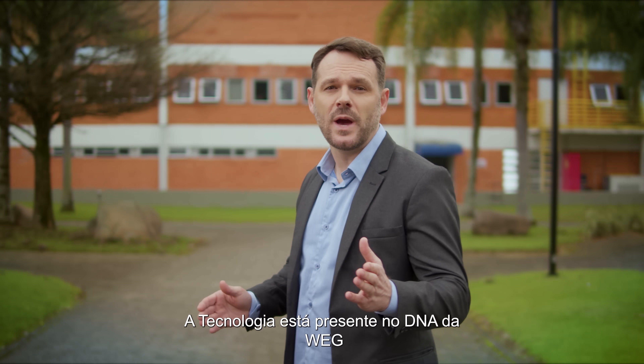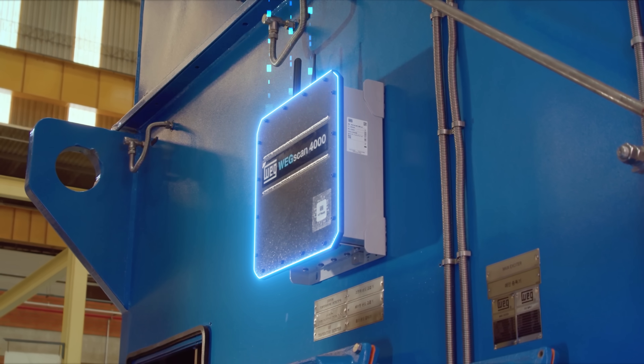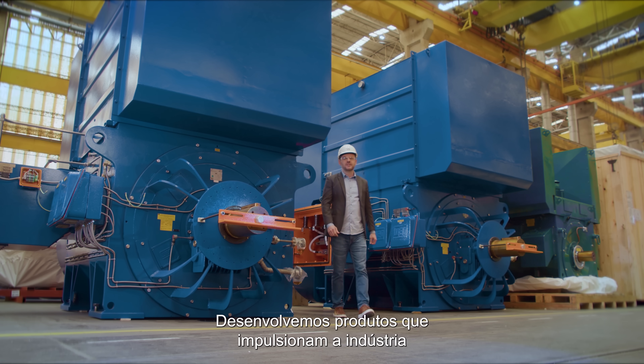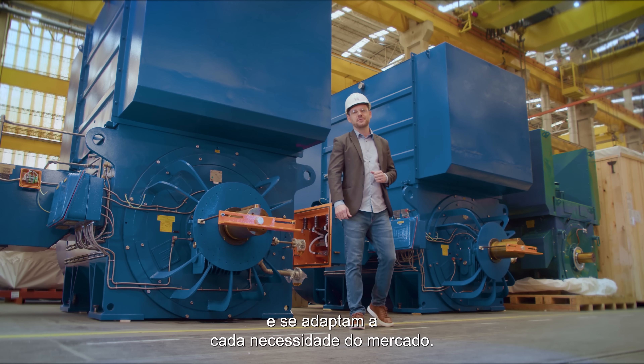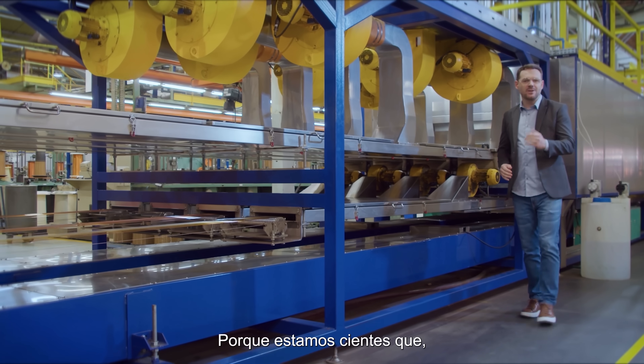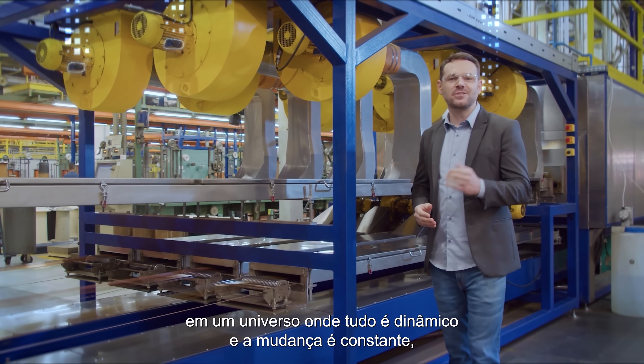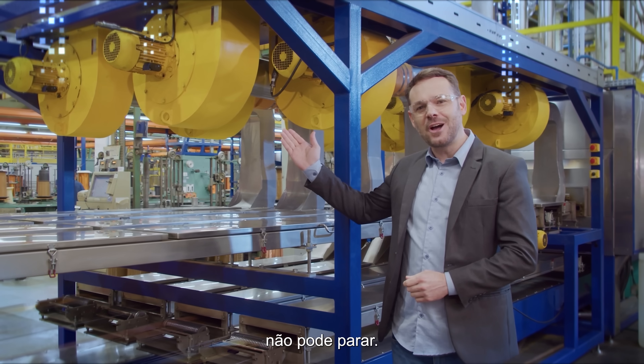Technology is present in WEG's DNA and in every solution. We develop products that push the industry forward and adapt to every market need, because we know that in a universe where everything is dynamic and change is constant, evolution cannot stop.